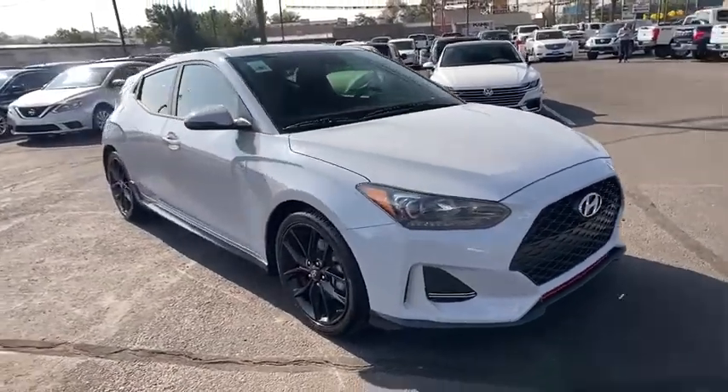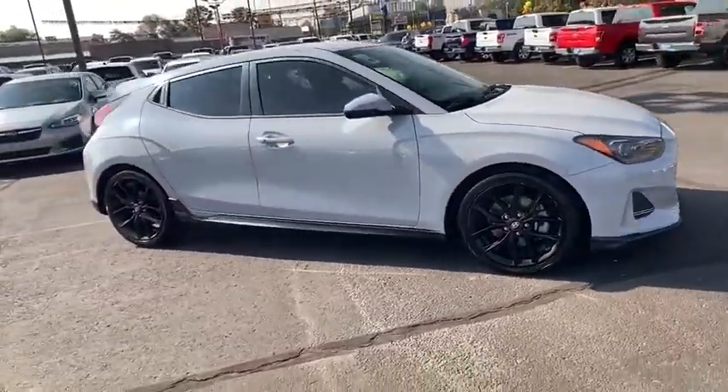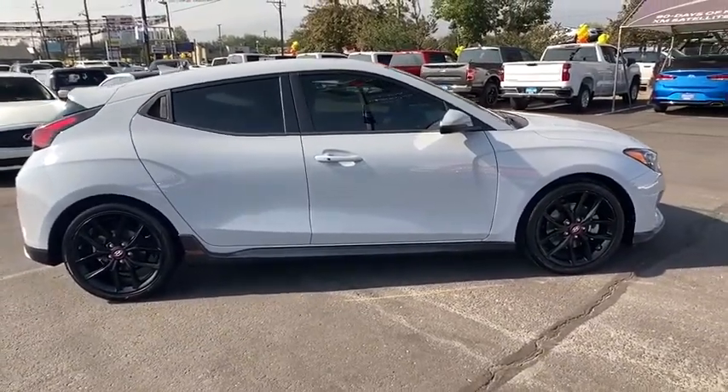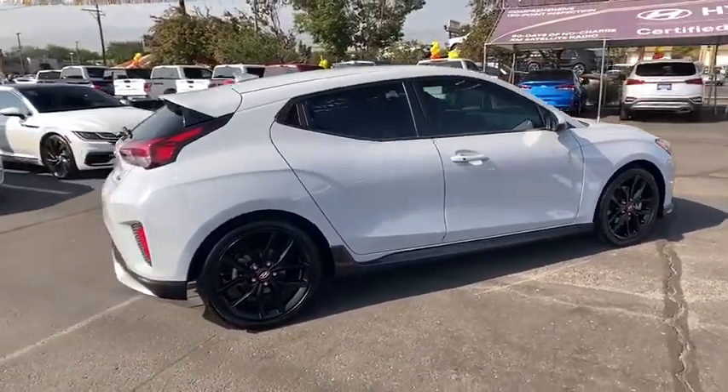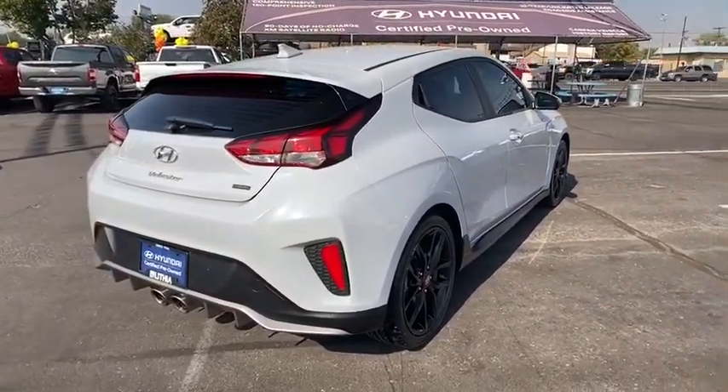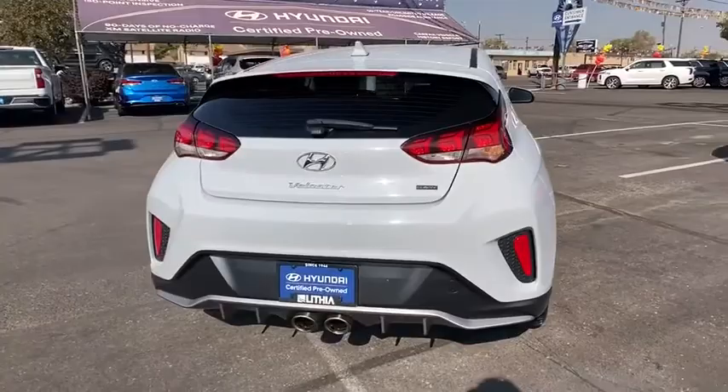Take a ride in the 2019 Hyundai Veloster. The Veloster's innovative body style and unique design make it unlike any other small car out there. Pair that with fuel efficiency that pushes the 40 mpg barrier and you've got one sweet ride.